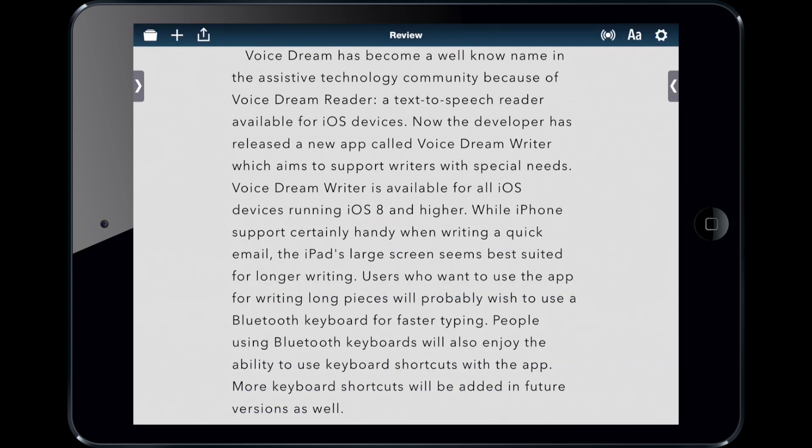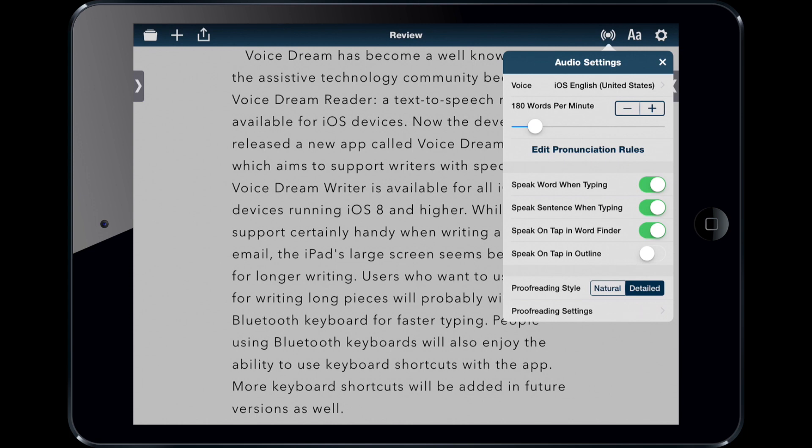You can set it up in this menu, and you have the voice settings and a bunch of different customization options for the proofreading. The voices will eventually sync across VoiceDream Reader and VoiceDream Writer so you don't have to purchase them multiple times if you own both apps.